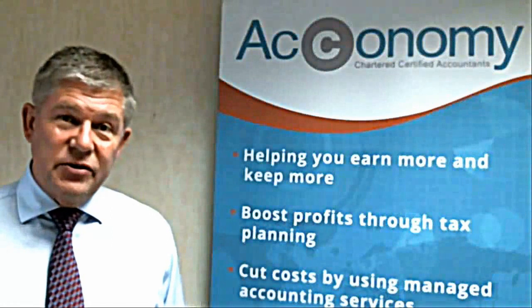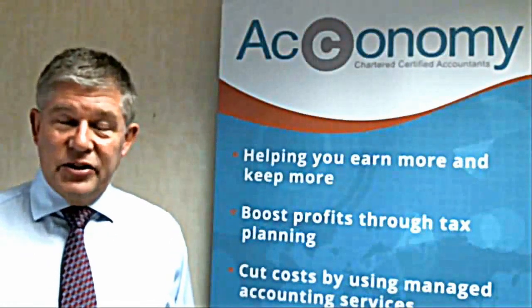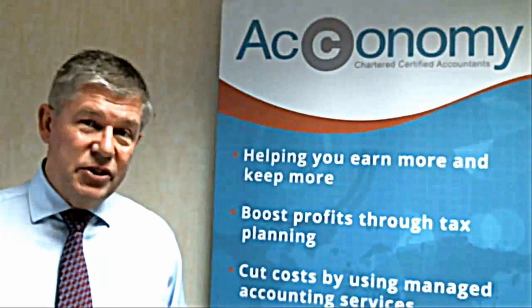One of the other aspects of FreeAgent that is really attractive is that there are various add-ins to the FreeAgent software that make life easier still, one of which is ReceiptBank.